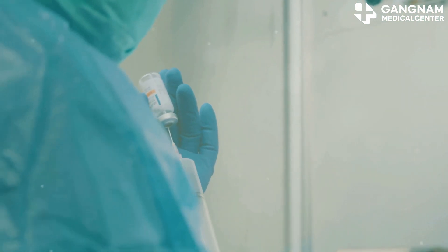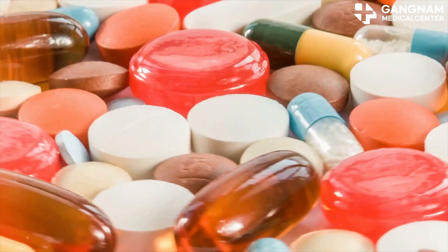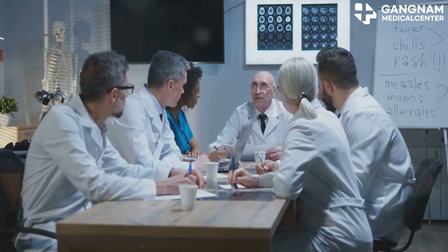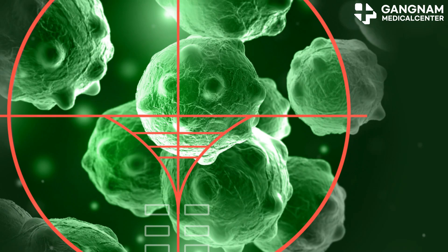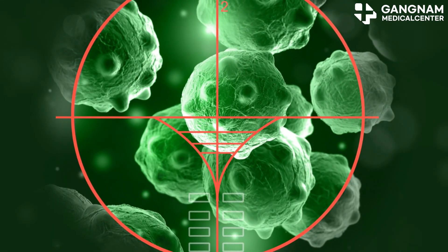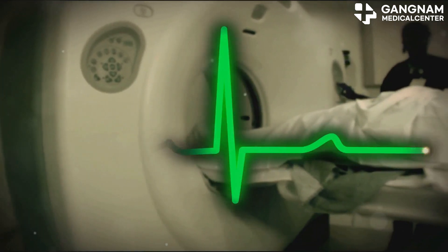Next, we have combined therapy. Sometimes using multiple anti-cancer drugs together can be more effective. These drugs target different pathways in the cancer cells, making it harder for the cancer to survive. There's also the option of combining drugs with radiation therapy or even immunotherapy to boost your immune response against cancer cells.